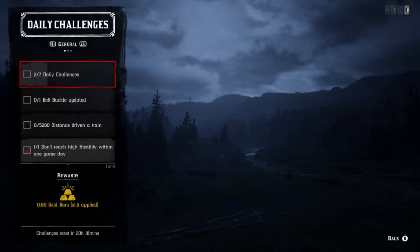Hey, what's up guys. Today's video we have daily challenges, Madame Nazar's location, and the collector items.